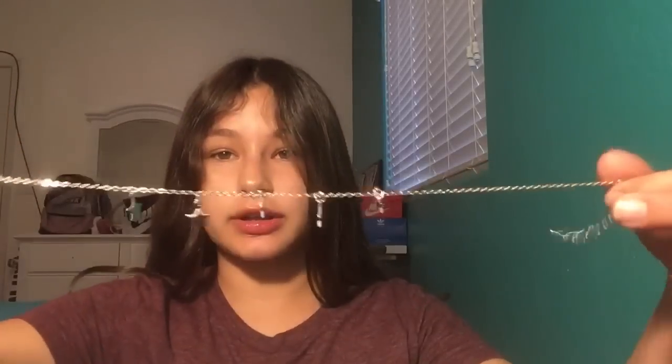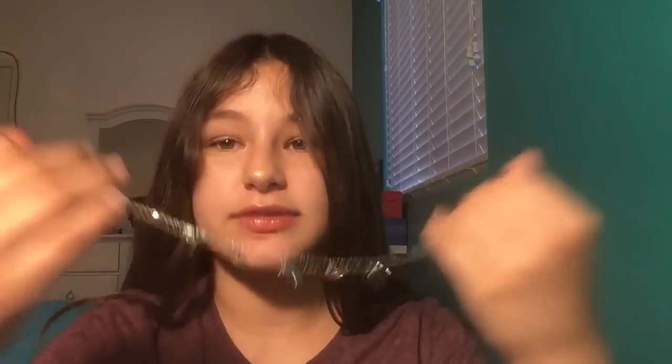I got this silver necklace that has like five stars and it's supposed to be like a choker-ish, not really, but like a necklace. This is what the necklace looks like on — it's really cute and I really like it.